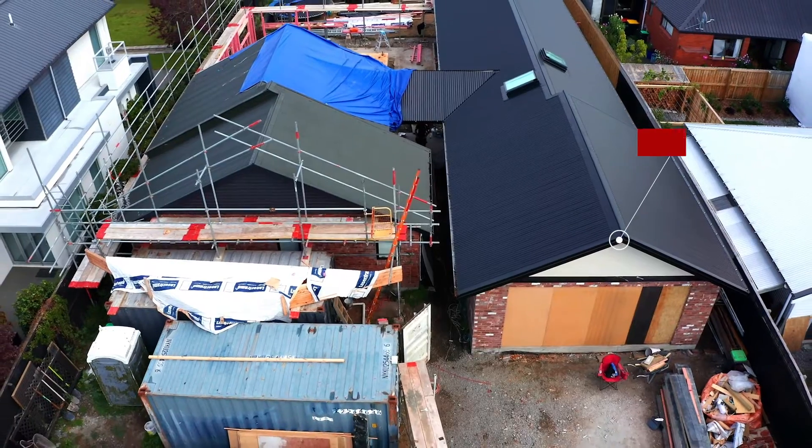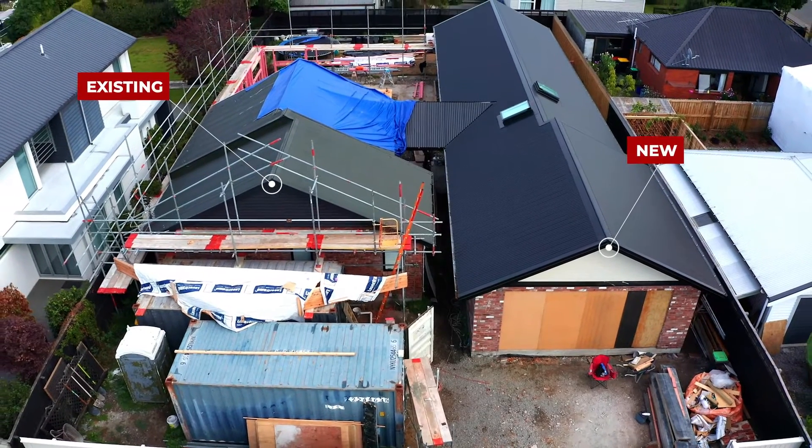Behind me here is the main entranceway and it connects our new renovation to the existing building.